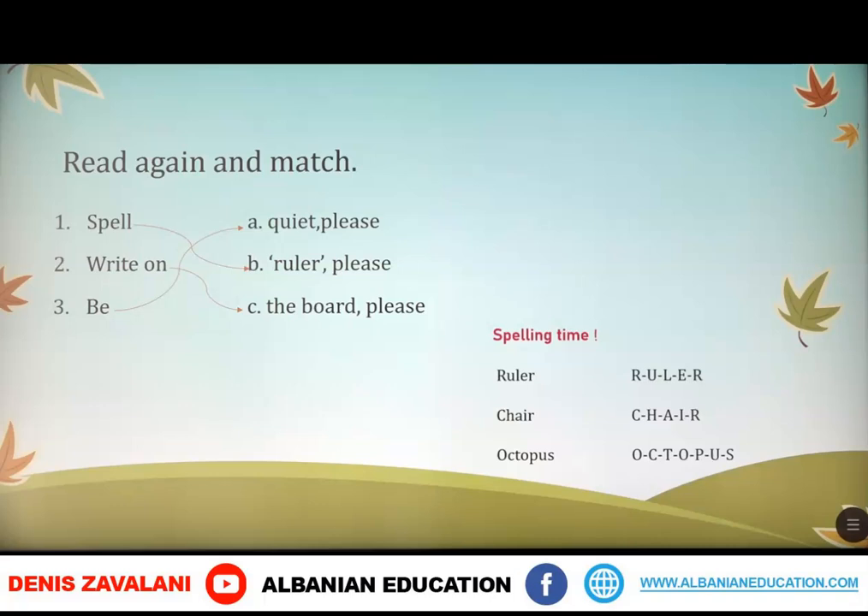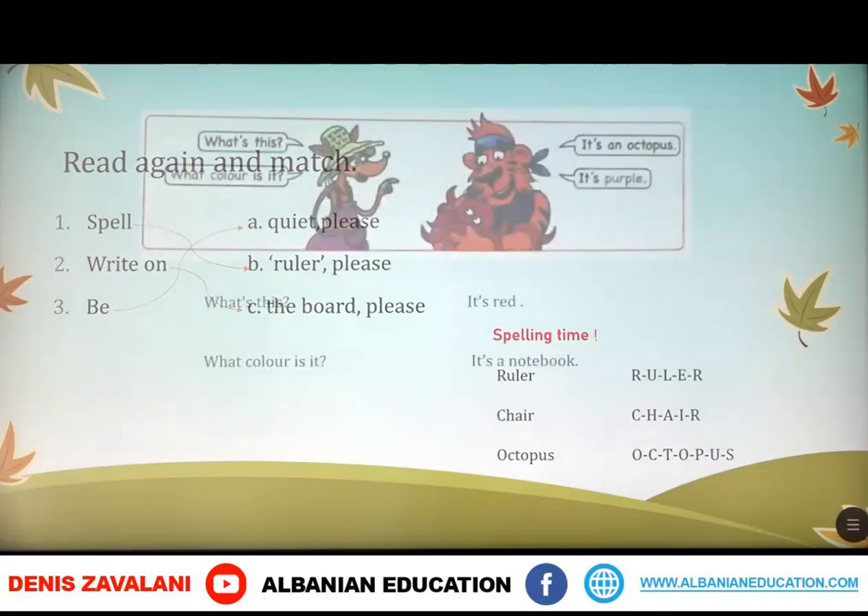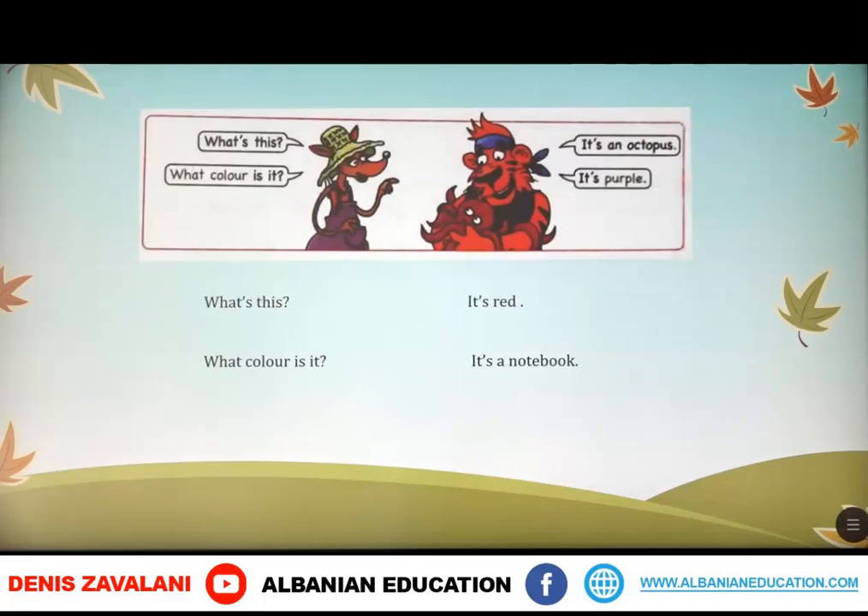Next, we have another exercise which tells us how to ask for different things. For example: What's this? It's an octopus. What color is it? It's purple. Pra kjo është, në të regon se si të pjuesim për gjerat ndrëshme. What's this? It's a notebook. What color is it? It's red.